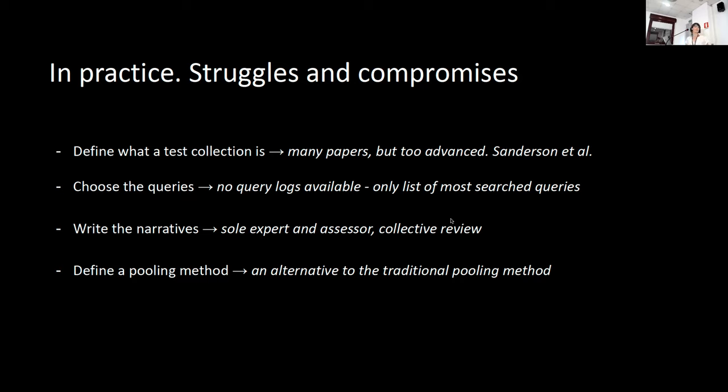Then we had to write the narratives. Again, we didn't have any comprehensive data about the users. So we decided to collectively review the first draft, which was written by a sole expert assessor. This might sound a little unconventional, but it was very helpful because it allowed us to include several perspectives and start a conversation about the complexity of the concept of relevance.